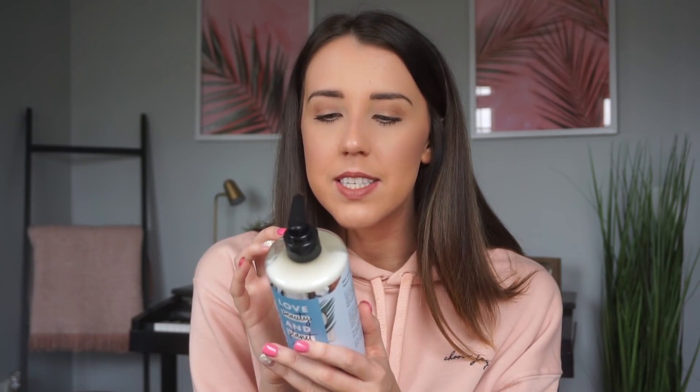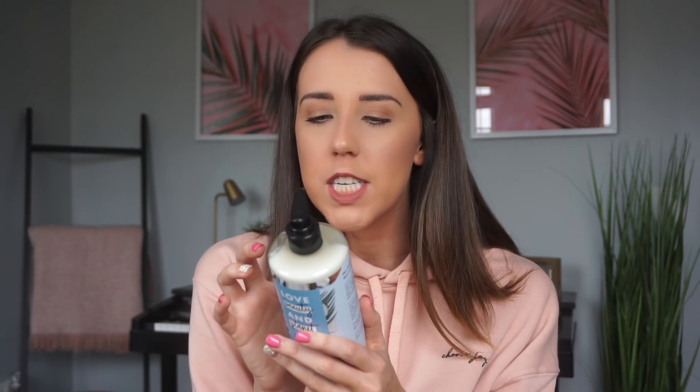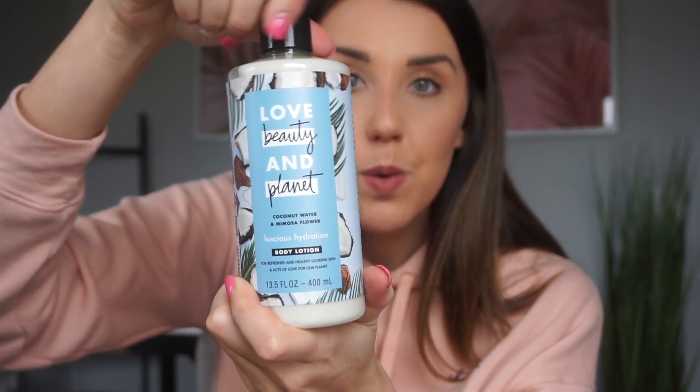Moving on from clothes and shoes, I got this Love Beauty and Planet lotion. I needed some more lotion and I love that it doesn't have any of the junk in it — no dyes, no parabens, it's vegan, plant-based, not tested on animals, with coconut water and ethically sourced ingredients. It smells so good — coconut water and mimosa flower. It smells like a beach vacation. I ran out of my lush sample so this will be really good. I'm glad it's affordable and natural because I hate putting a bunch of chemicals on my body.